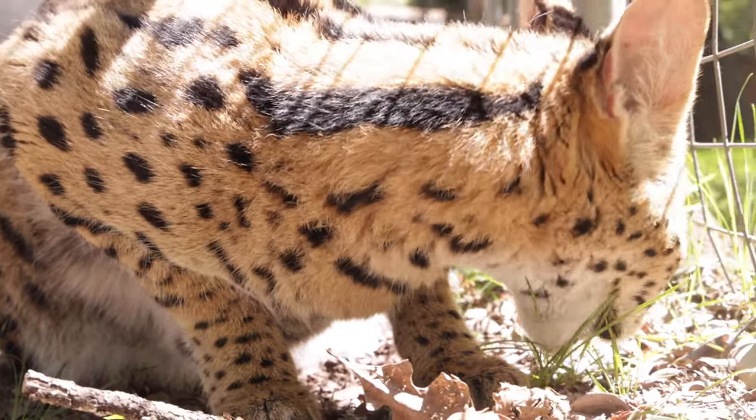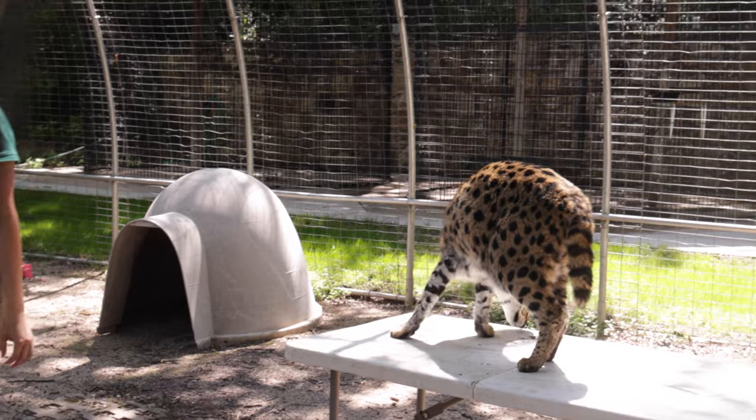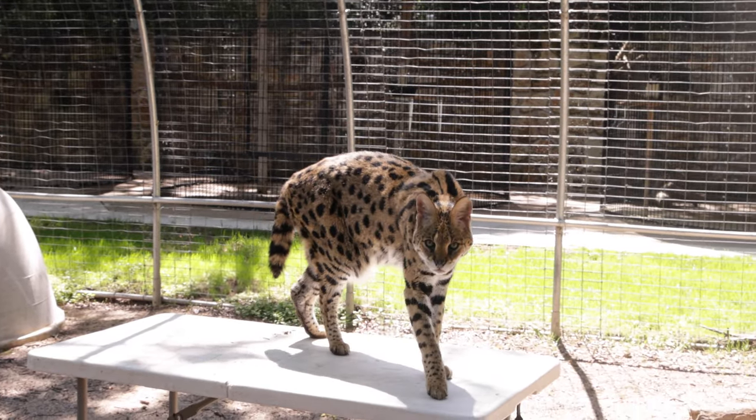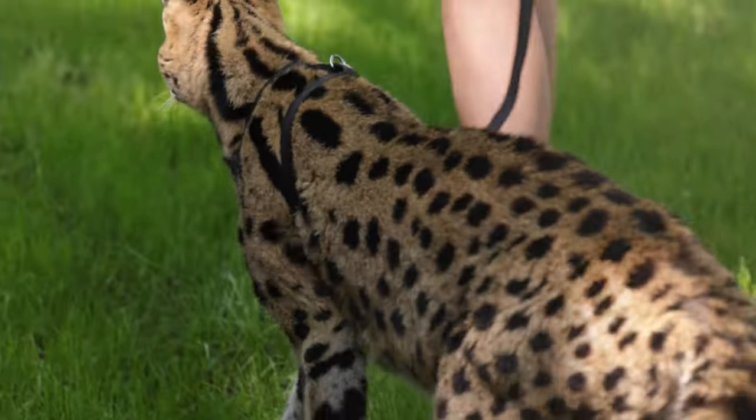He takes these walks fairly regularly with his keepers, usually either behind the scenes at the zoo or before the zoo opens. Kenya is also a very commonly spotted animal at our stage shows in the outdoor learning theater at the zoo.